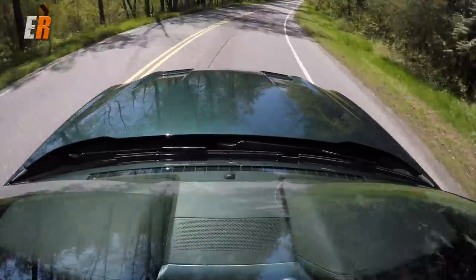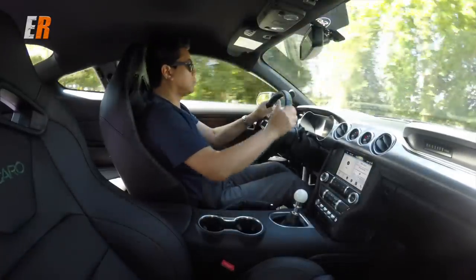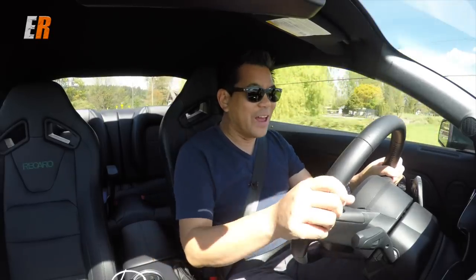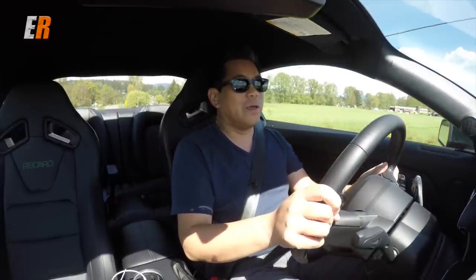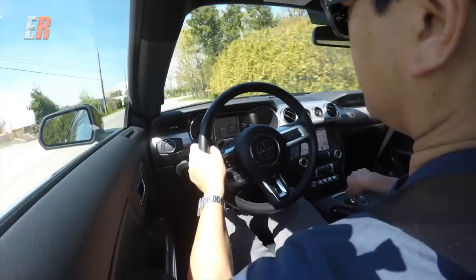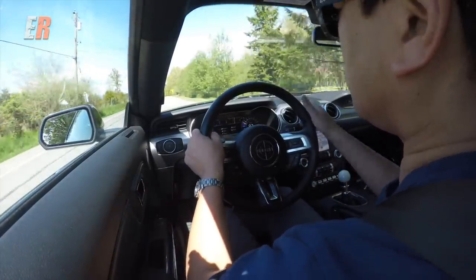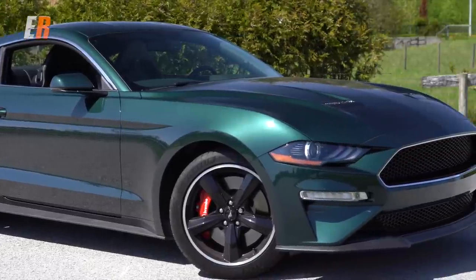I think if you owned one of these Mustang Bullitts, you're kind of making a quiet statement — you've got almost 500 horsepower, yet you really don't care what the zero-to-60 is or the top speed. Regardless of how fast you drive it, this car will always put a smile on your face, and for people around you as well. You don't need flashy rims or big wings or scoops or anything. This is all you need.